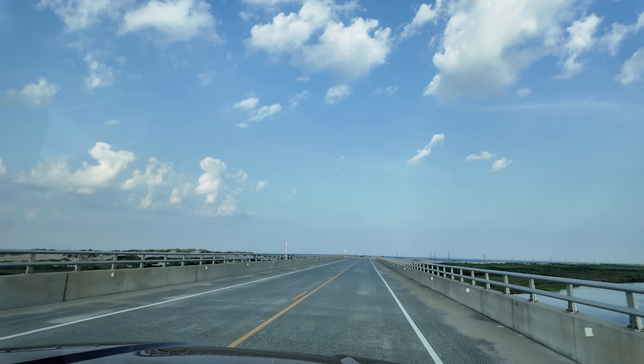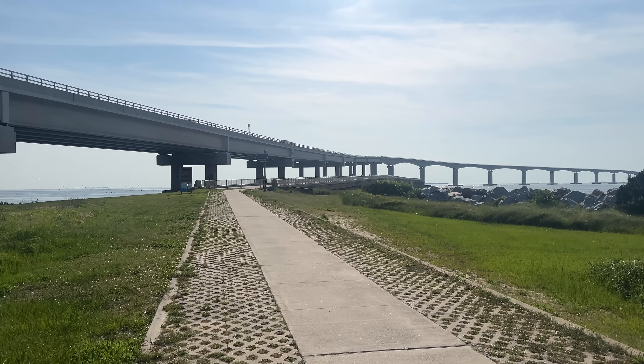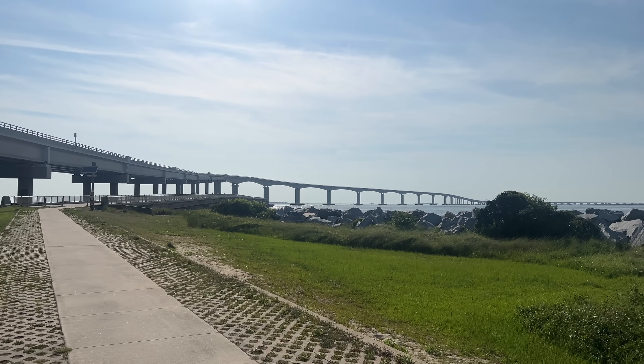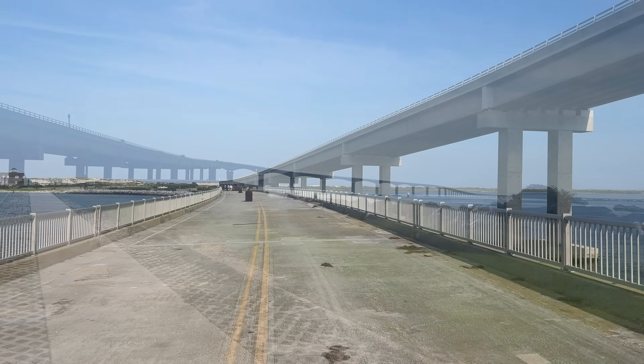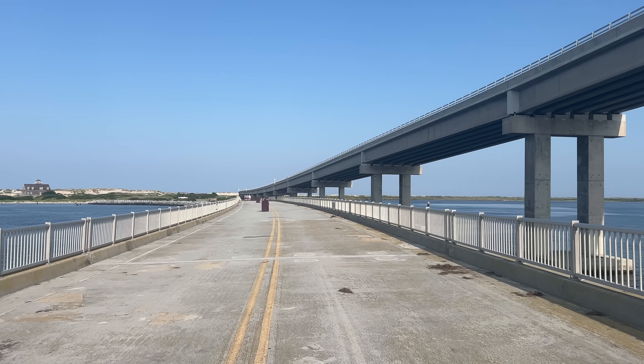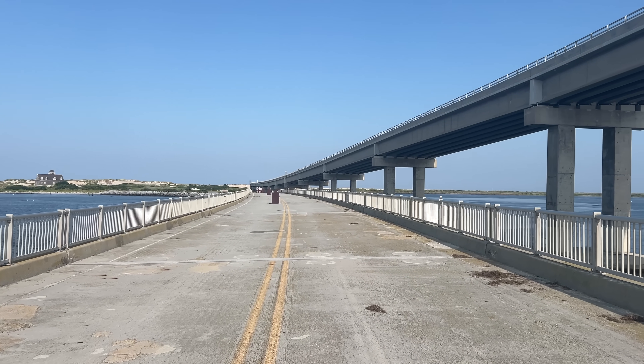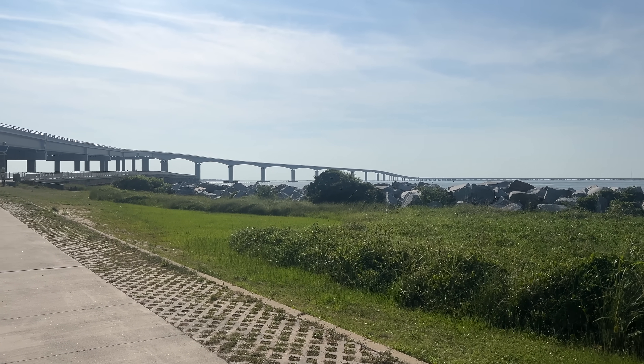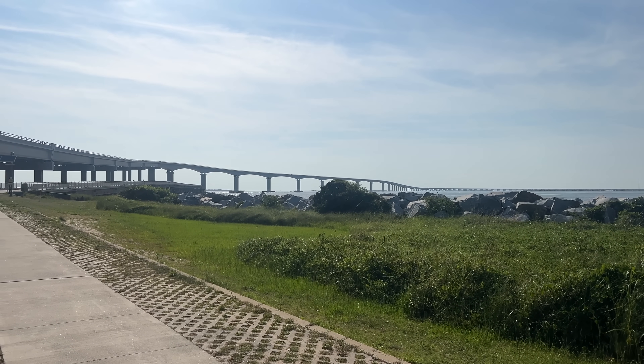The new bridge cost $250 million to make. Although most of the old bridge was demolished, a section was kept as a fishing pier, and walking up that pier in the shadows of the massive new bridge gives a fascinating perspective of just how much bigger and stronger the new bridge is than the previous one, and how important the state of North Carolina saw this project to be.